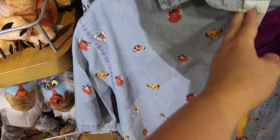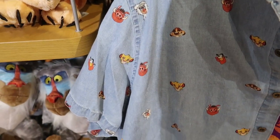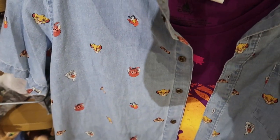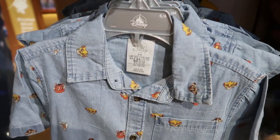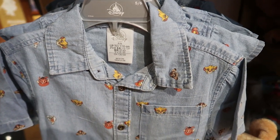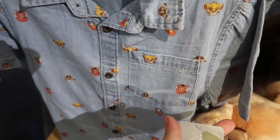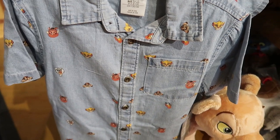This Lion King shirt is awesome. It has Timon, Pumbaa, Zazu, Rafiki, and Simba on it. The adult version is $39.95. And they also have a kids' version — it goes from infant to toddler, from zero to three months all the way up to size five or six. The kids' version is $22.95, so you could do a daddy-and-me or mommy-and-me with this.